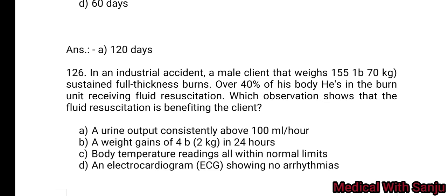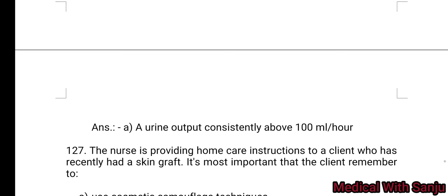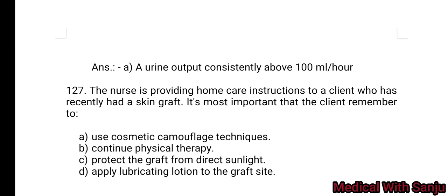Question 126: In an industrial accident, a male client weighing 150 lb (68 kg) sustained full-thickness burns over 40% of his body. In the burn unit, he receives fluid resuscitation. Which observation shows that the fluid resuscitation is benefiting the client? Option A: urine output consistently above 100 ml per hour. Option B: weight gain of 4 to 2 kg in 24 hours. Option C: body temperature readings all within normal limits. Option D: ECG showing no arrhythmia. Option A is the right answer — urine output consistently above 100 ml per hour.